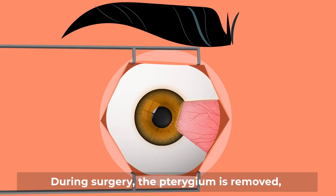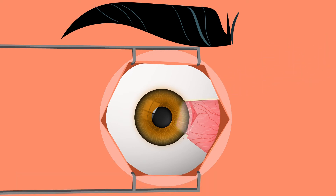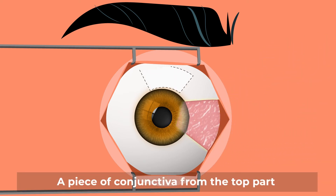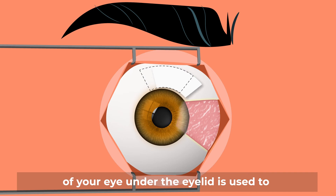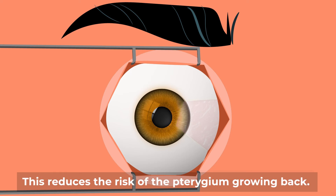During surgery, the pterygium is removed leaving a bare uncovered area. A piece of conjunctiva from the top part of your eye under the eyelid is used to cover this bare area and is held in place either with stitches or glue. This reduces the risk of the pterygium growing back.